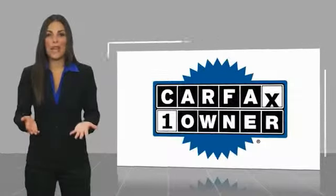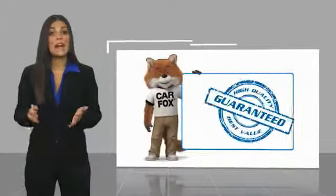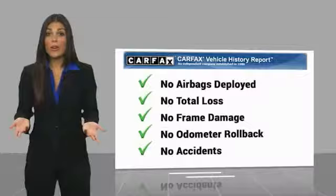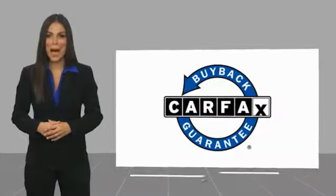This is a one owner vehicle with a CARFAX vehicle history report. Be sure to find a complimentary copy of this report online or contact the dealership. This vehicle qualifies for the CARFAX buyback guarantee. We'll see you next time.